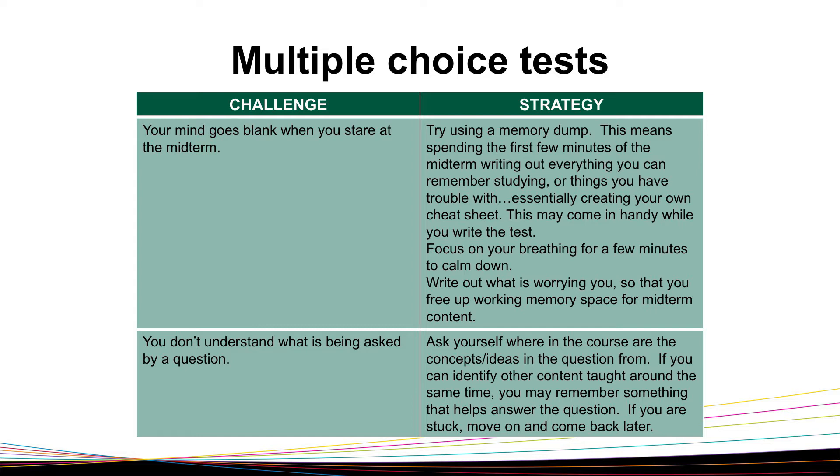Sometimes, when you come across an answer that might seem right, you might want to change your answer. Changing your answer can be okay, as long as you can justify yourself why you are changing it. And lastly, make sure to go back over your test and the answers you've answered to make sure that you have not left any of them blank. The worst case scenario is you take an educated guess for an extra mark.